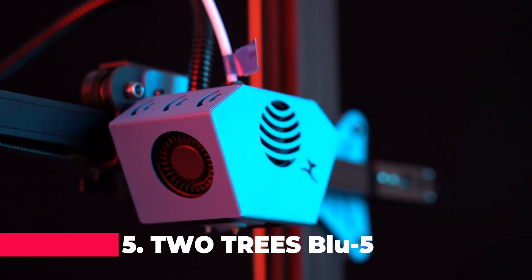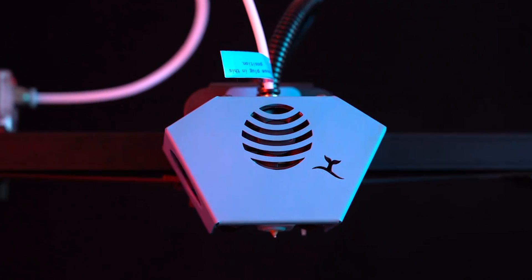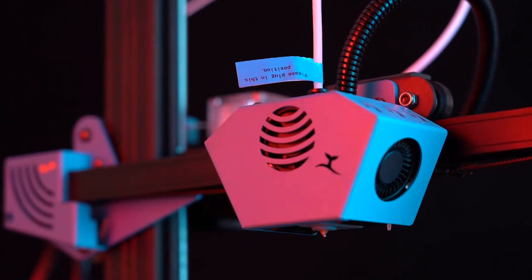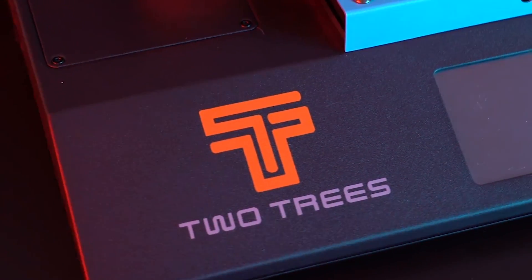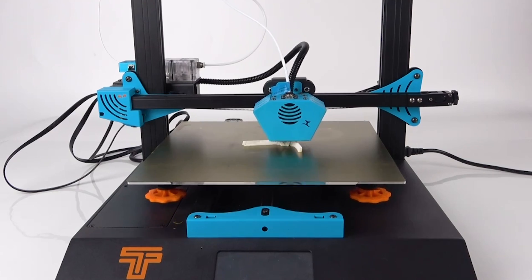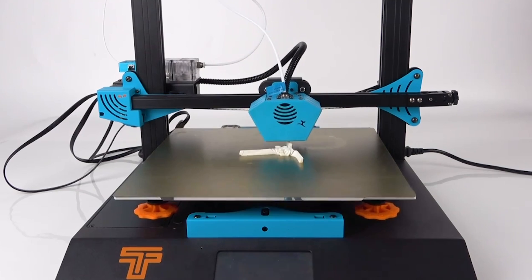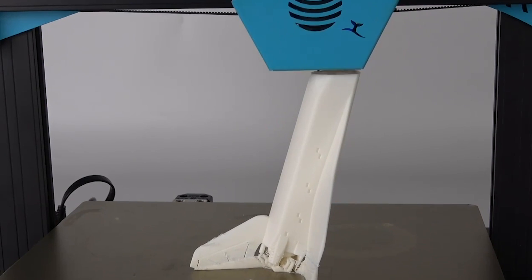The 2 Trees Blue5 3D Printer Kit is a step-up, boasting a large build volume and a sturdy metal frame. It's equipped with a PEI magnetic build plate that ensures excellent adhesion and easy removal of prints. The Blue5 also features a BL touchscreen for intuitive control and auto-leveling capabilities, which significantly reduces the manual effort required for bed leveling. This printer is designed for enthusiasts who appreciate a blend of convenience and performance in their 3D printing projects.